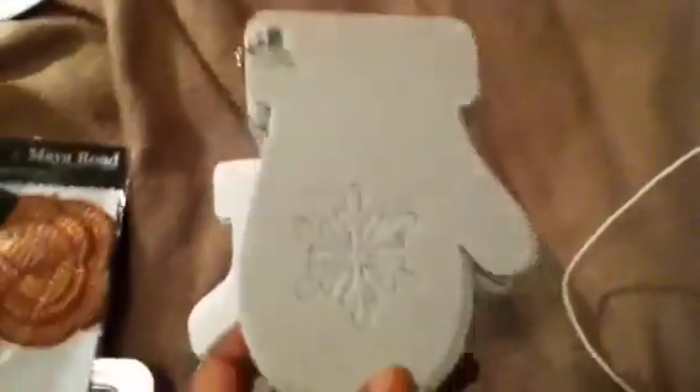I got these — the snowflake one, the little boots and the mittens. I'm thinking of maybe transforming these into ornaments for the tree, putting family pictures or a Christmas memory there, glossing it over and having them on the tree as ornaments this year. That's what I'm thinking of doing with these.